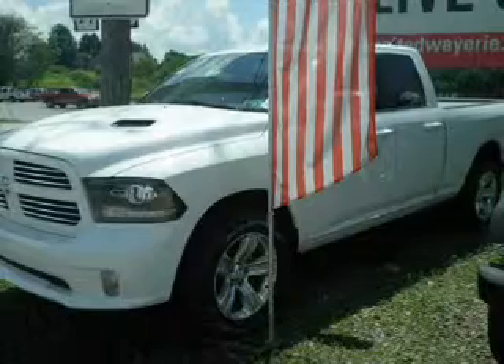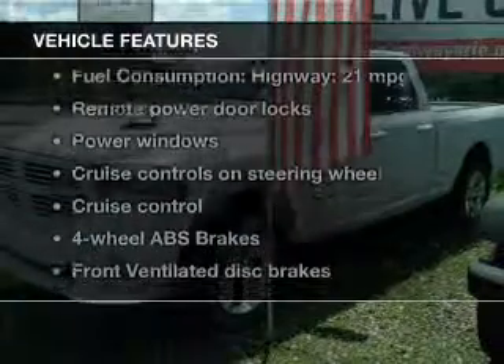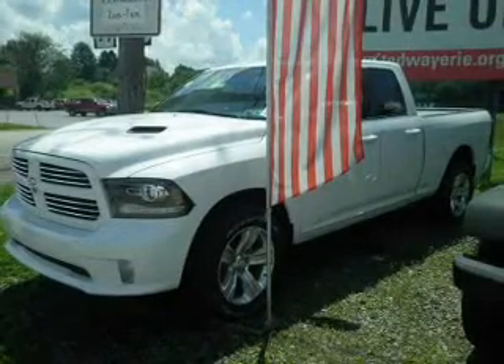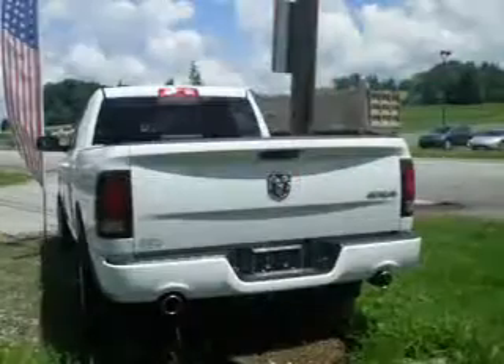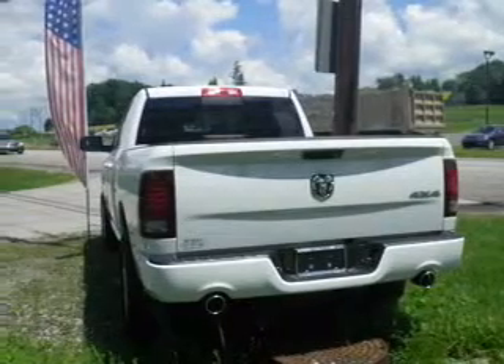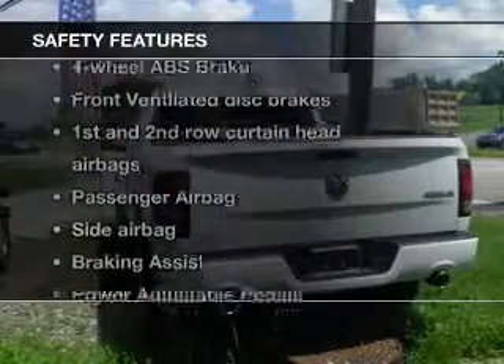The anti-lock braking system will keep you safe on the road. Plus, enjoy these notable features that are included in this vehicle: power door locks, power windows, cruise control, Bluetooth wireless, an AM-FM stereo, a satellite radio, and power mirrors.